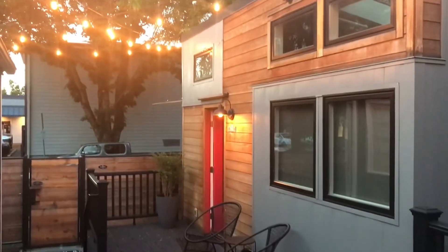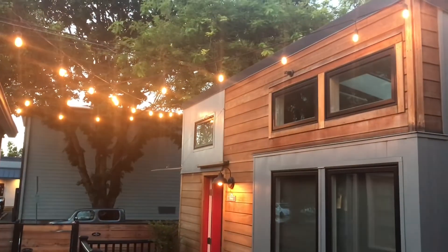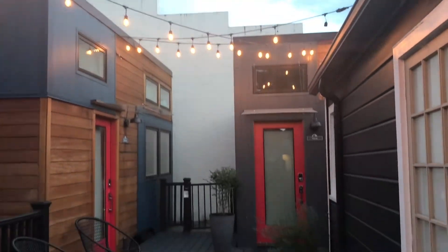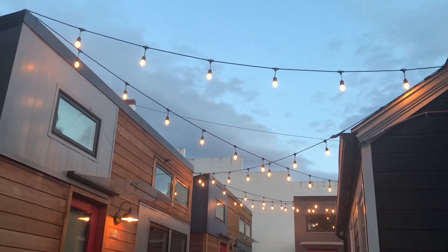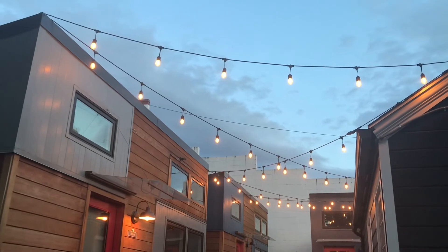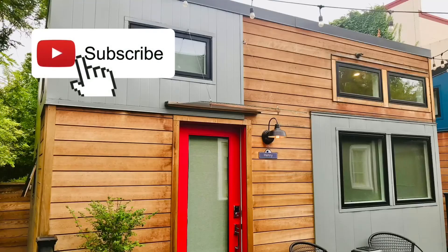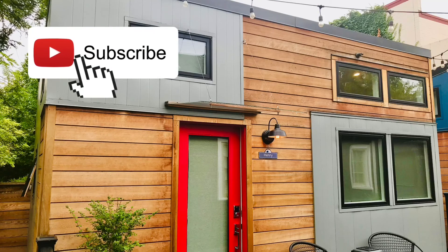At night, this little tiny house hotel is so cute with its lights all lit up. This is Slab Town Village in Portland, Oregon. This was just a quick little walkthrough, so please like and share with anybody you think would enjoy staying here in Portland, Oregon. Please subscribe — I'd love to keep bringing you videos. See you next time!